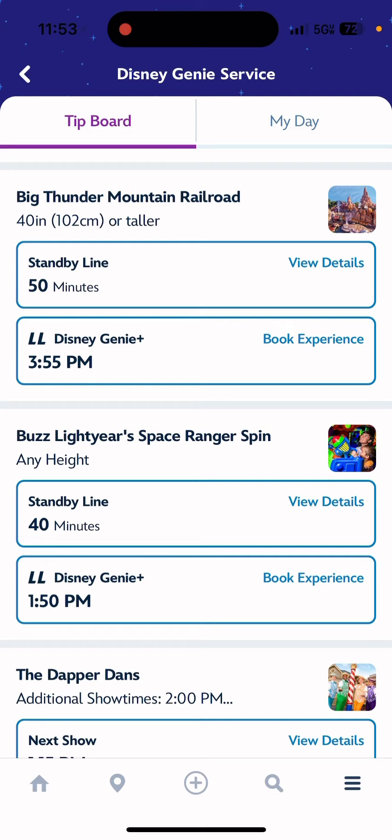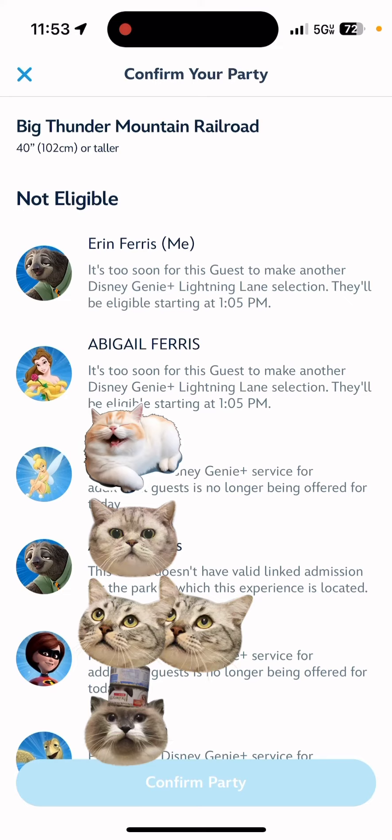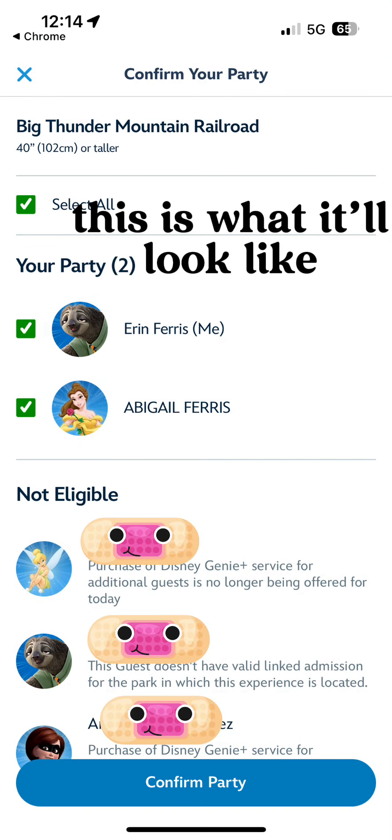So let's say I wanted to go on Big Thunder Mountain Railroad. It's 11:53 right now and I wouldn't be able to redeem this until 3:55, but I'm going to hit Book Experience. Once you hit Book Experience, there'll be two checkboxes and you're just going to check off who you want in your party.